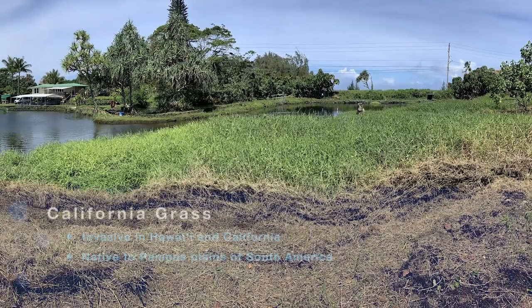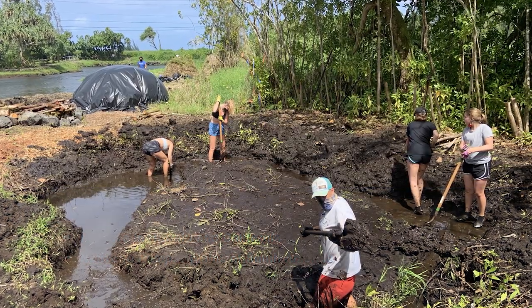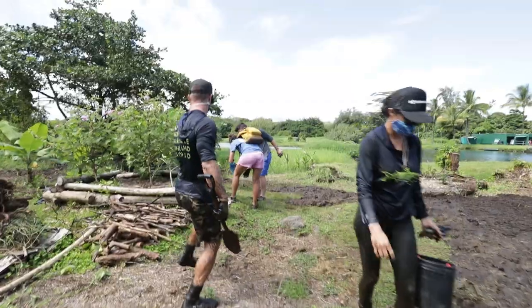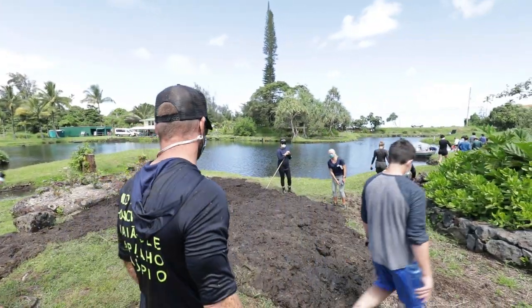At that time, we had a lot of overgrowth of California grass and invasive trees. From last October to this October, we just did the math with our kids, and we removed 35 metric tons of grass and sediment from within the loko ia to create that habitat again.